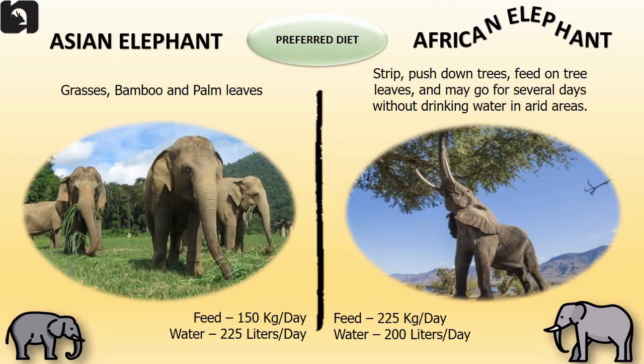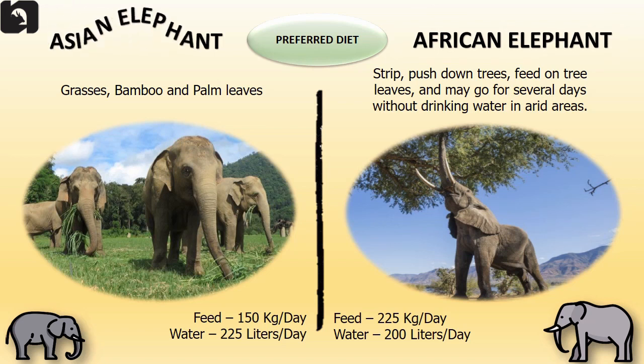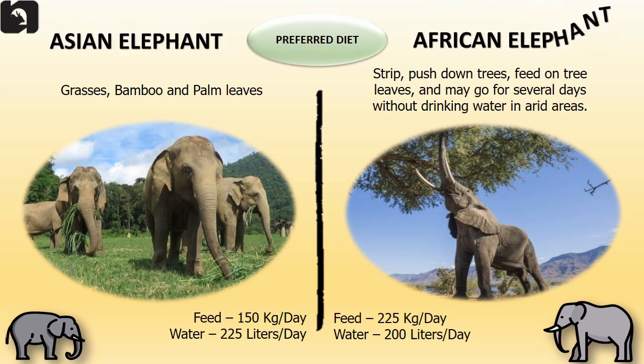Asian elephants prefer to feed on grasses, bamboo and palm leaves. The feed intake per day is 150 kilograms and they drink 225 liters of water a day. African elephants prefer to strip and push down trees, feed on tree leaves and may go for several days without drinking water in arid regions. The feed intake is approximately 225 kilograms a day and the water intake is 200 liters a day.